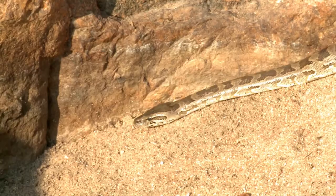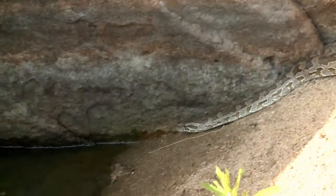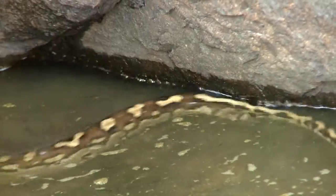The African rock python is perfectly at home in water — that's where he's headed. He's going to cruise in there, nice and cool, off the hot sand, and probably lie in wait for his next meal.